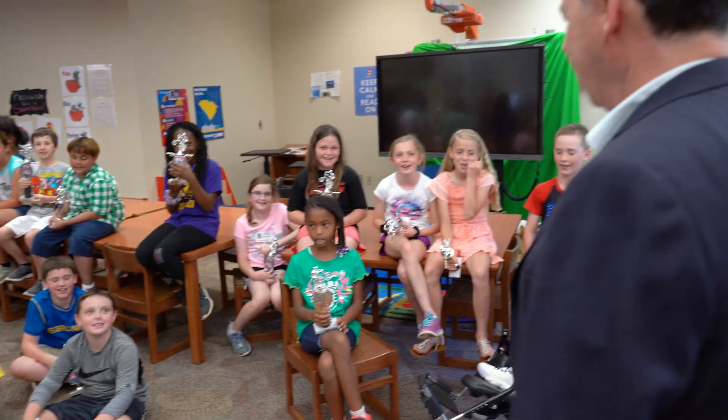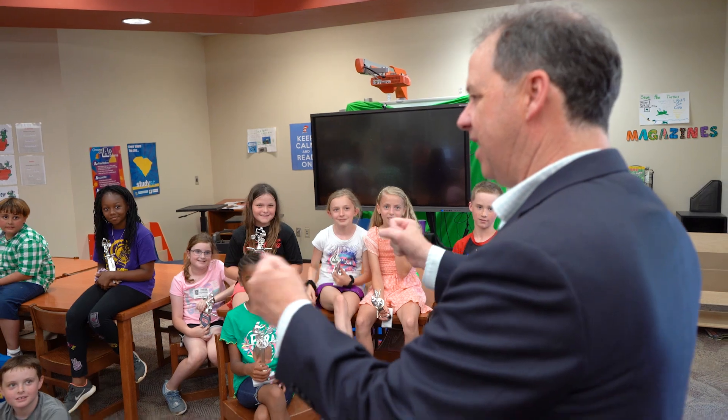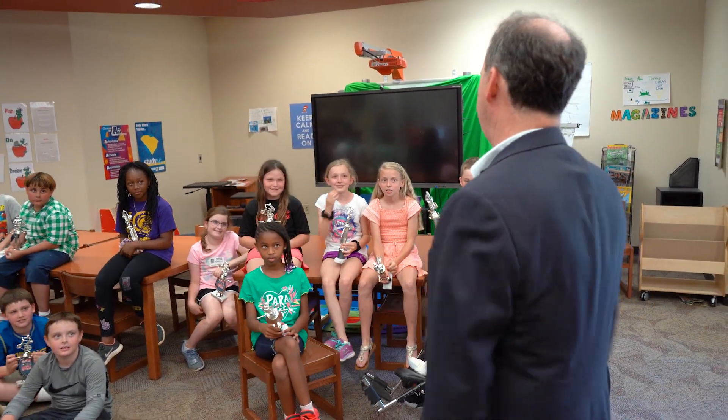Go home and put this in front of the TV and tell all your family — we're gonna look at my trophy for a while.